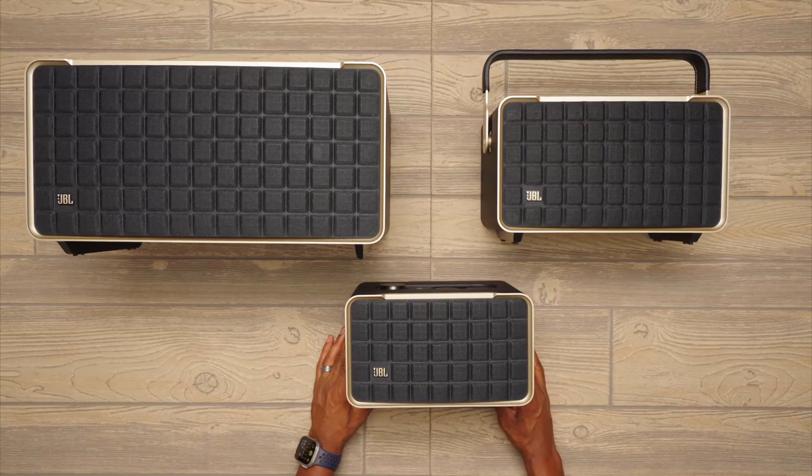With an IP67 rating for dust and water resistance, you can feel confident taking it to outdoor events like picnics or beach days. While the battery life of 7.8 hours falls short of some competitors and the bass may not be as strong as other options, the Ultimate Ears Epic Boom still delivers impressive sound quality at a price point that won't break the bank. Take your listening experience to the next level with the Ultimate Ears Epic Boom. As always, you'll find all the links to these products in the description below. Comment below and tell us which Bluetooth speaker you are considering. Thanks for watching — if you found this video helpful, like and share it, and don't forget to subscribe to our channel for more amazing videos.